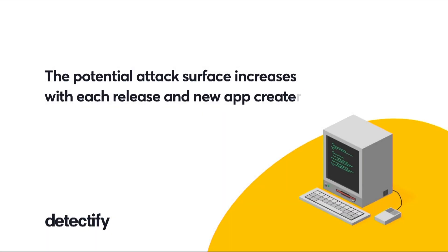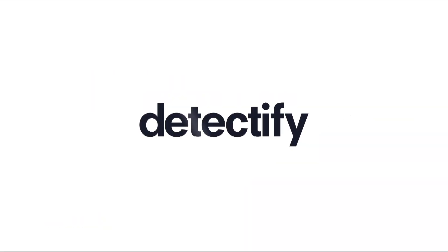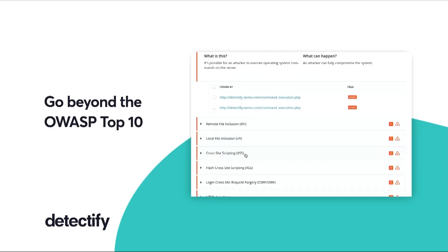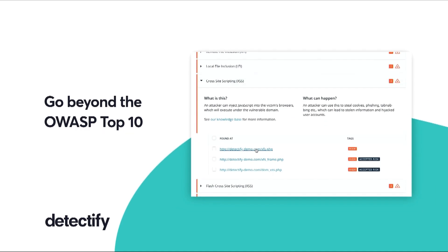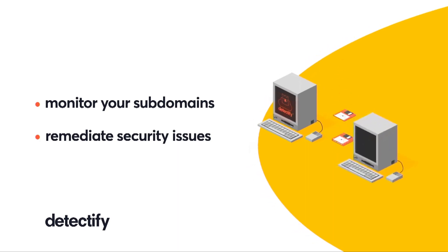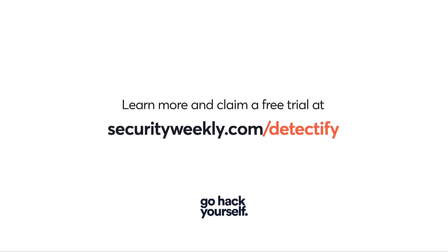In a fast-paced tech environment, the potential attack surface increases with each new app created. Detectify automates cutting-edge knowledge from trusted ethical hackers into the development pipeline for reliable application security. Go beyond the OWASP top 10. Check your web apps for over 2,000 known vulnerabilities actively exploited in the wild, monitor subdomains for potential takeovers, and remediate security issues in staging and production. Learn more with a free trial at securityweekly.com/Detectify. Go hack yourself.